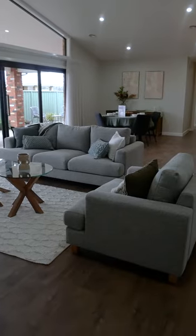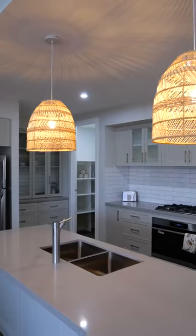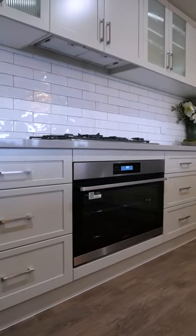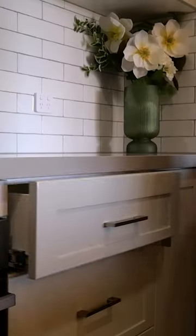From here, the home opens up into a large kitchen family meals area with a cathedral ceiling and a highlight window. The spacious kitchen features quality Western House appliances with plenty of bench space, a walk-in pantry, and soft-close drawers.